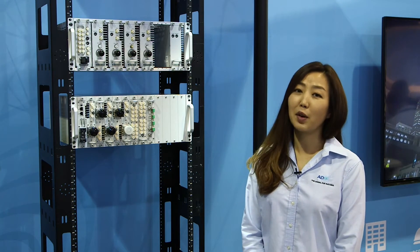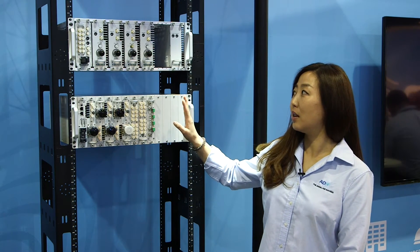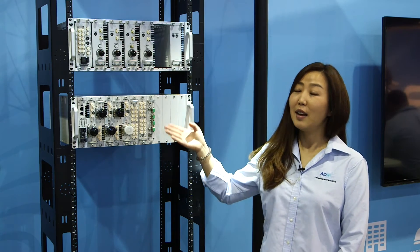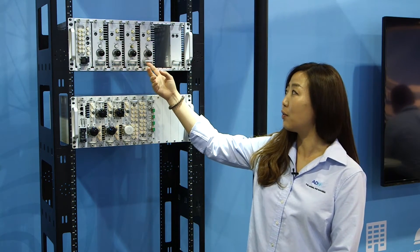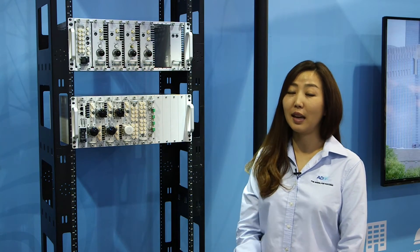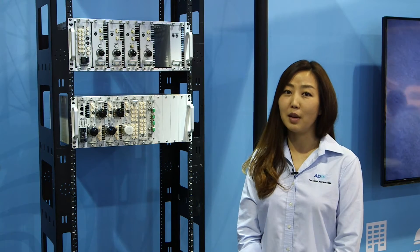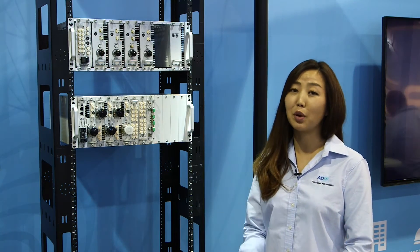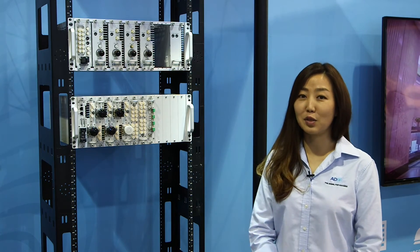This is a very modular system, which means you only purchase the frequencies you need today, and you can add slots — as you can see here — for both remote and hidden units when you need them. It's future-proof because you can grow and add additional frequencies as you need them.